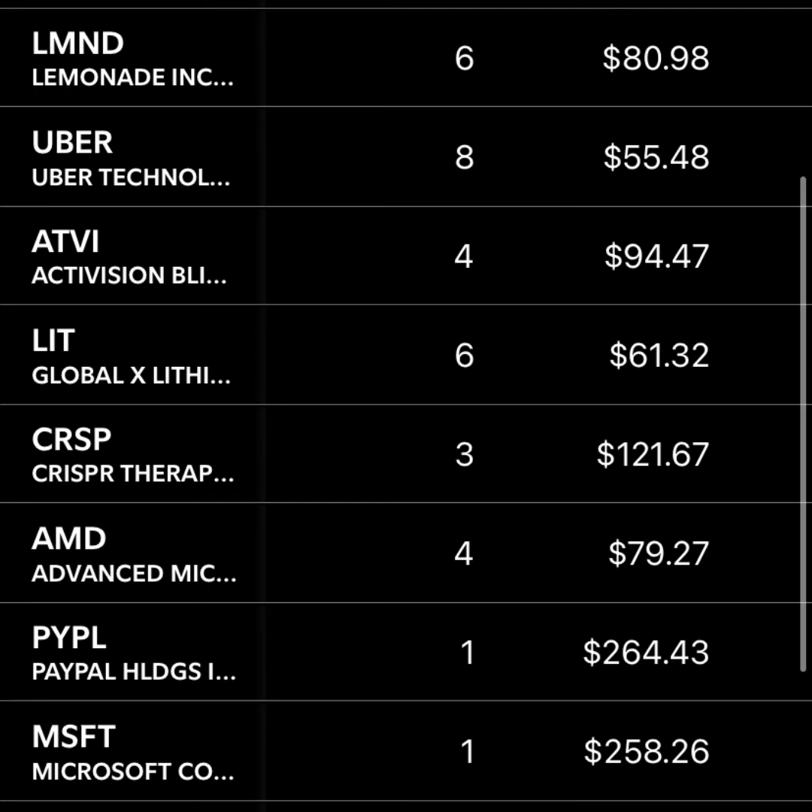Activision Blizzard — I invested in this one not only because I've played Call of Duty, but they started moving to mobile with Call of Duty Mobile a couple of years ago, and I thought they could succeed in that space, and they've done really well so far. LIT is a lithium ETF — I think there's going to be a huge global shortage in lithium, and this is a way to invest in that. I think the lithium companies are going to do extremely well. CRISPR is kind of the leading genomics and DNA editing company — I could invest in ARK Genomics, but I think CRISPR is leading in this industry so I wanted to invest in them directly.